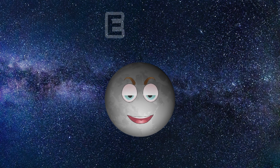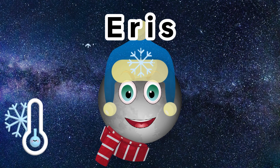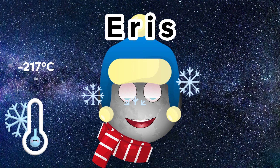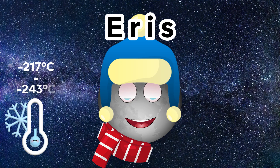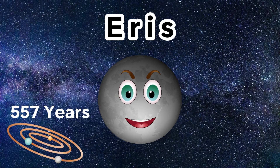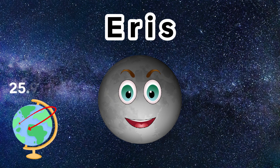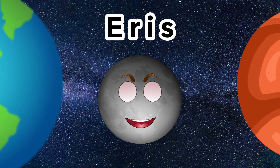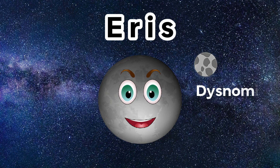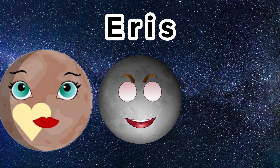The last official dwarf planet in our solar system is called Eris. Eris has a highly eccentric orbit around the Sun, which causes its surface temperature to vary from a cold minus 217 Celsius to an even colder minus 243 Celsius. It takes 557 Earth years to make one trip around the Sun, and one day on Eris is 25.9 hours, again making its day length very similar to Earth and Mars. Eris has a very small moon called Dysnomia. Eris is approximately 1,445 miles across, making it a very similar size to Pluto, but just a little bit smaller.